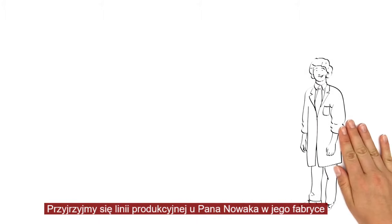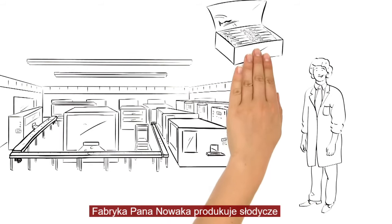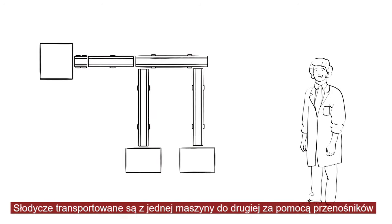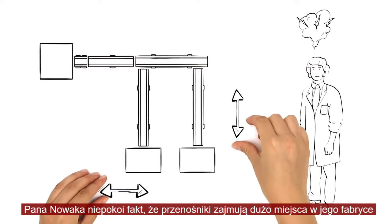Let's take a look inside Mr. Baker's production facilities. Mr. Baker's company makes sweets. The sweets are transported from machine to machine on conveyor belts. Mr. Baker is bothered by the fact that the conveyor belts take up such a lot of space in his factory.